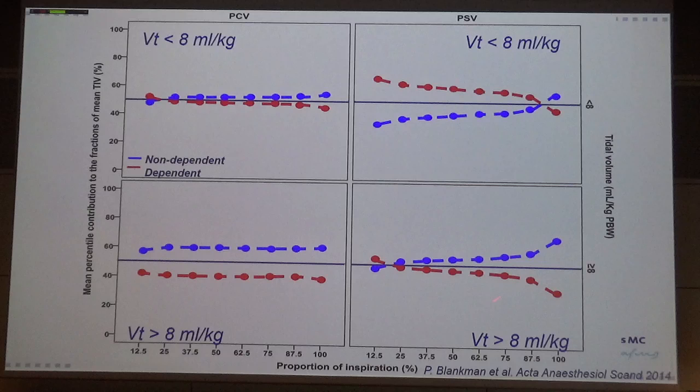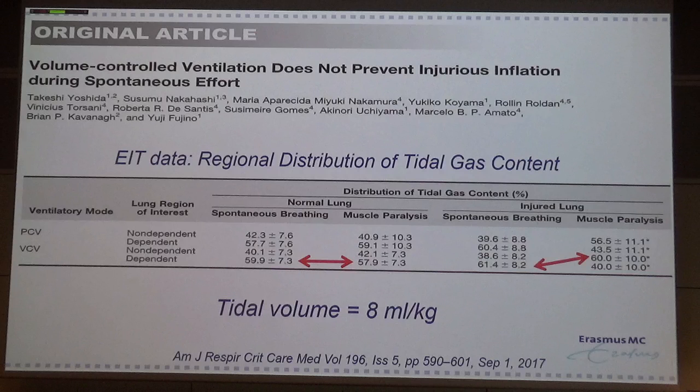This was also shown by the group of Amato and in papers by Yoshida. In rabbits with normal lungs, there is no difference in ventral-dorsal ventilation distribution between spontaneous breathing and muscle paralysis. However, in an injured lung model, you see the opposite — during spontaneous breathing most ventilation goes to the dorsal side, but with muscle paralysis most of the tidal volume goes to the ventral part when using 8 ml/kg body weight.